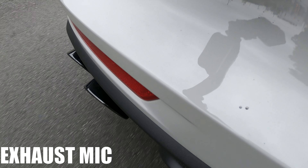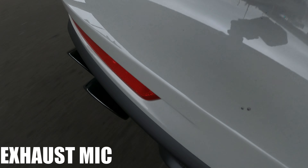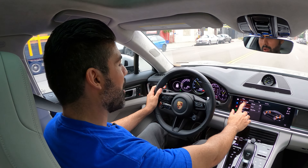To say this is fast is an understatement. This acceleration in a straight line is basically bordering EV levels of performance. Absolutely astonishing how fast this car is — I'm going to slow it down a little, I don't want to get in trouble. Let's put it in hybrid mode.